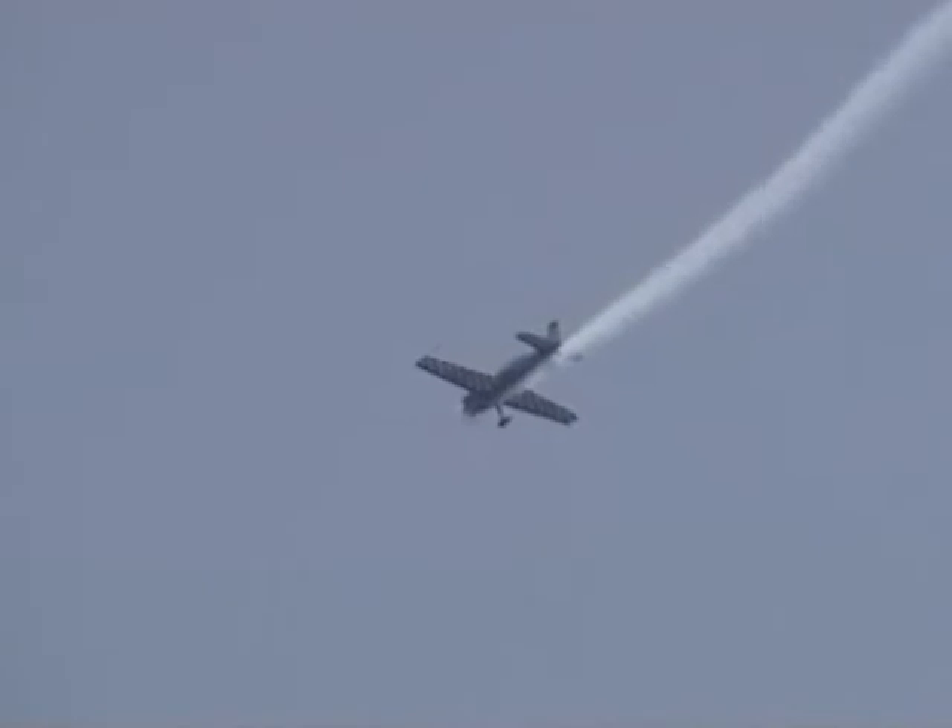A beautiful barnstormer's loop in only about 300 feet of altitude. Kevin Coleman, ladies and gentlemen — give this newcomer a big round of applause.